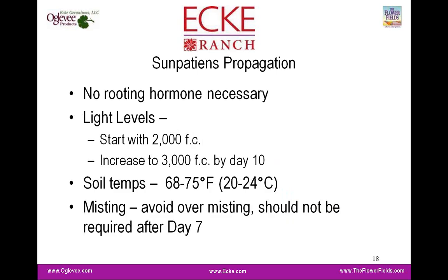Light levels in propagation should start at 2,000 foot candles, then increase to 3,000 foot candles by day 10 — it's a bright environment in propagation. Warm soil temperatures and bottom heat do enhance rooting and increase uniformity. In terms of misting, we really want to avoid over-misting. It's been our experience that you can have them off the mist by day seven, and night misting is not necessary even from the very beginning. This will vary depending on individual greenhouse environments, temperatures, and light levels, but the quicker you can get them off the mist, the better — they're really going to start to stretch quickly with all that moisture availability.